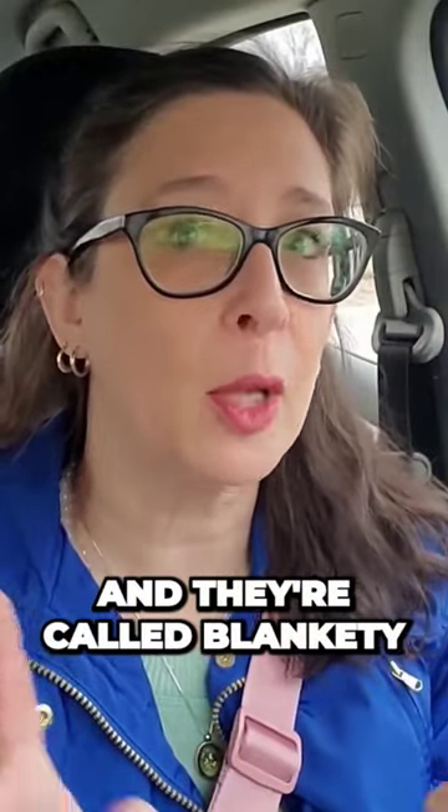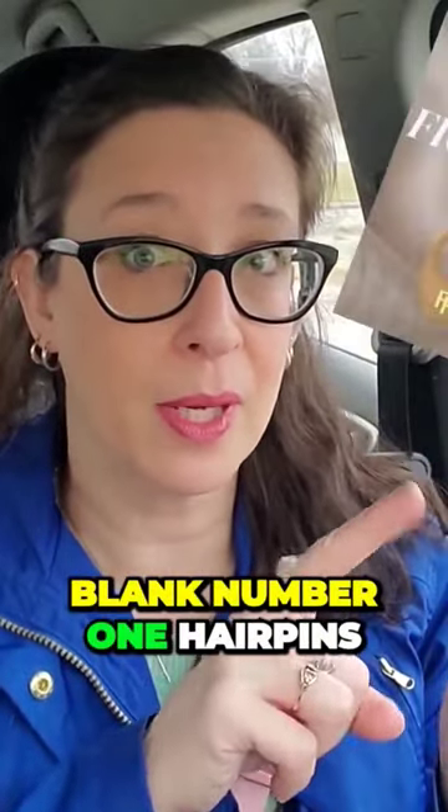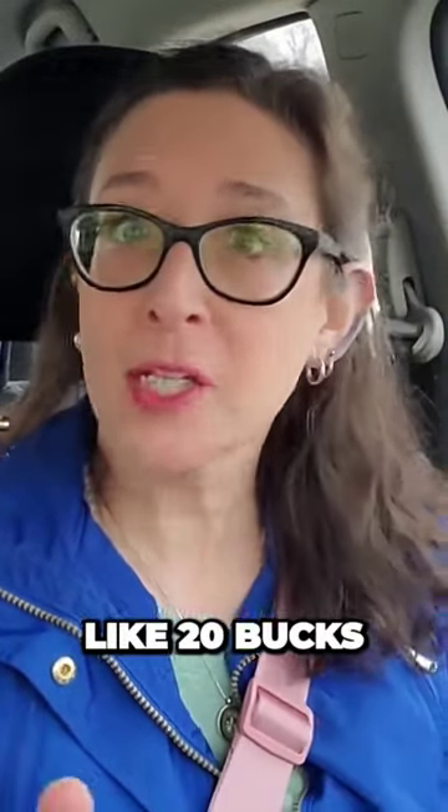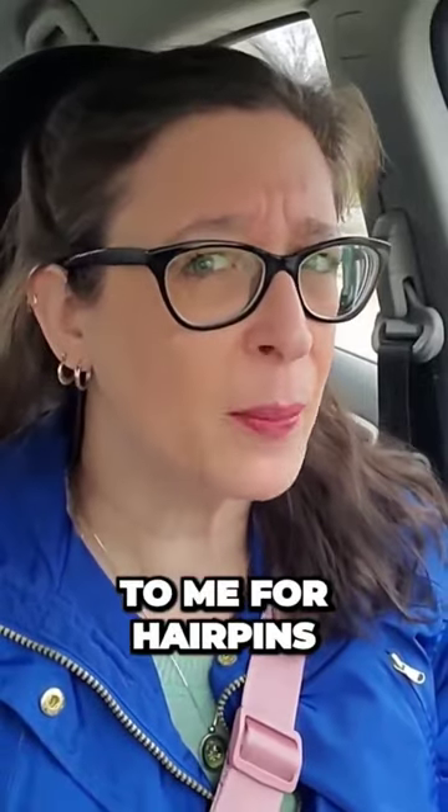They're very French-sounding, and they're called blankety-blank number one hairpins. Now, three hairpins cost like $20, which is expensive to me for hairpins.